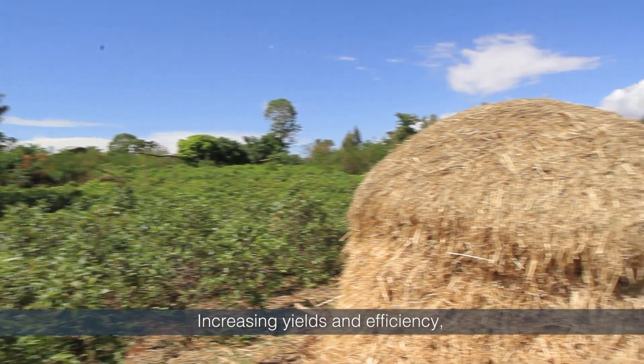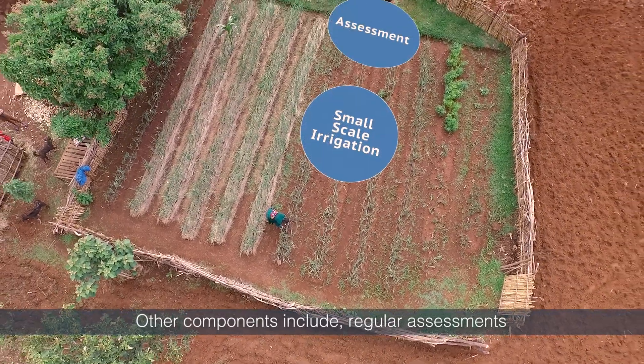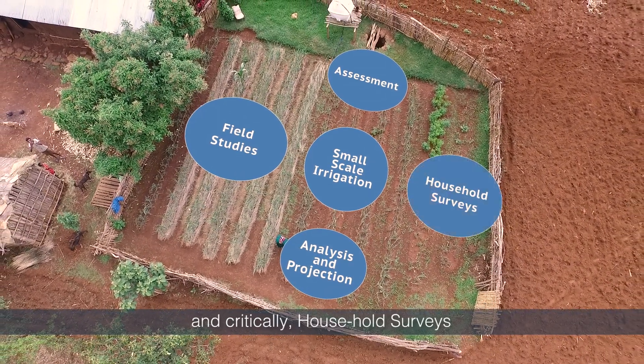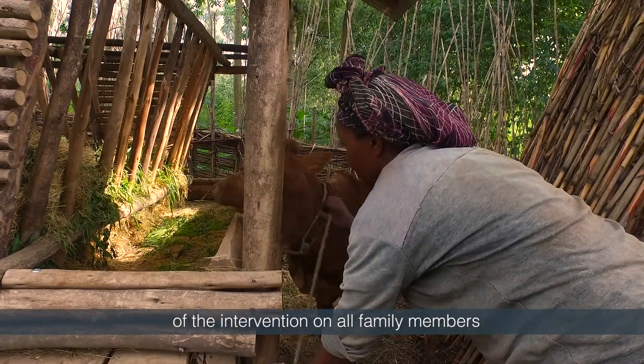Increasing yields and efficiency are just a few objectives of the ILSI project. Other components include regular assessments, field studies, analysis, and critically, household surveys targeting women farmers and determining the real impact of the intervention on all family members.